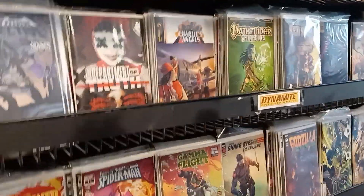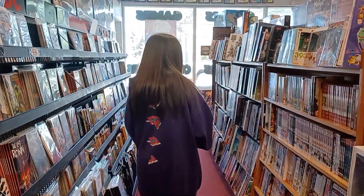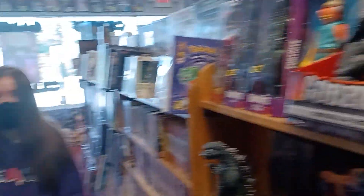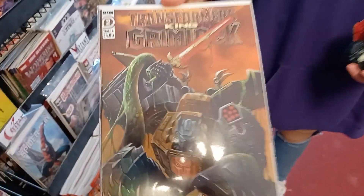They have all the Warhammer stuff, a bunch of comics, bunch of movies — never heard of that one, three complete seasons. We got the Red Sun, and Emma found something so sick — King Grimlock! That is so dope, I love that. Check out this Hikari — the Astro Boy one, super cool.